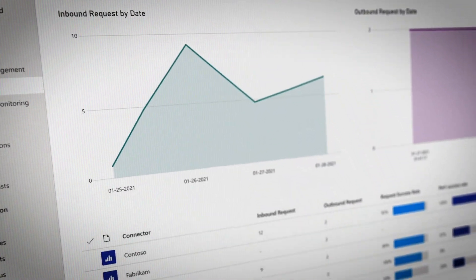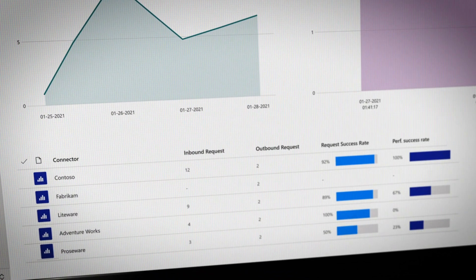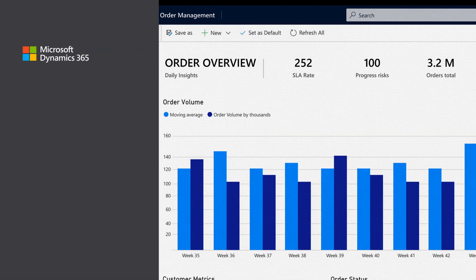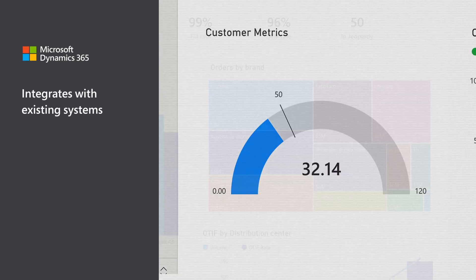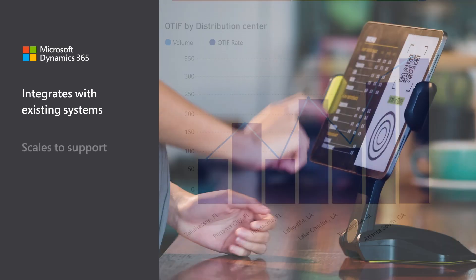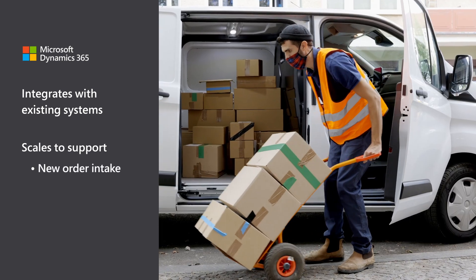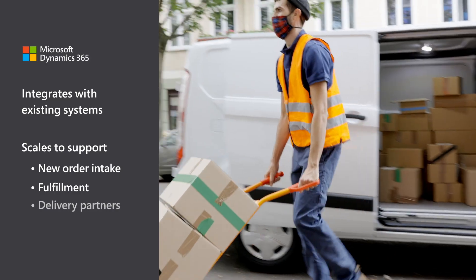With intelligent order management, companies can centrally manage the order from capture to delivery. Organizations can get up and running quickly by integrating with existing enterprise systems and scale with pre-built connectors for a large ecosystem of order intake, fulfillment, and delivery partners.